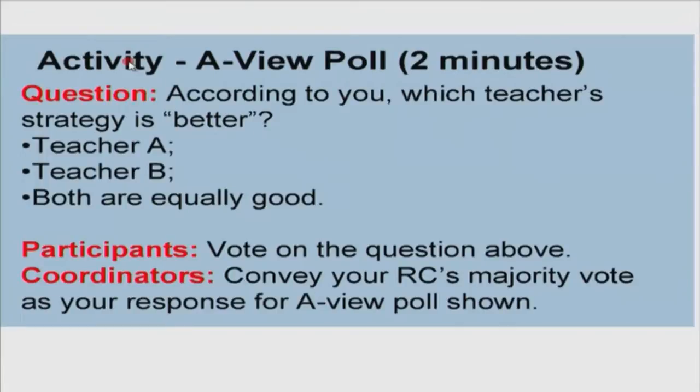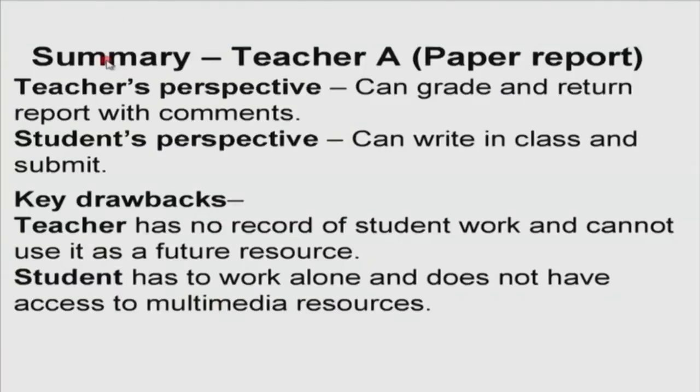Let us analyze the results. Teacher A asked for a paper report. From the teacher's perspective, it is easy to grade and return with comments. From the student's perspective, it is possible to write answers in class and submit. However, there are drawbacks: there is no record of student work unless the teacher photocopies all answers, and the teacher cannot use it as a future resource. For the student, the key drawback is working individually without access to multimedia resources to project the kind of understanding the student has gained.